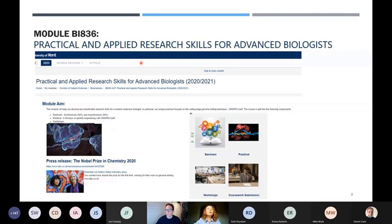BI836 is part of the must-taught master's program. It's called Practical and Applied Research Skills for Advanced Biologists. There are seminars based on discussion with students, bioinformatic workshops which we run online, and also a practical in which, over five days, students modify baker's yeast genome using CRISPR-Cas9 technology — a technology that won the Nobel Prize in Chemistry in 2020.